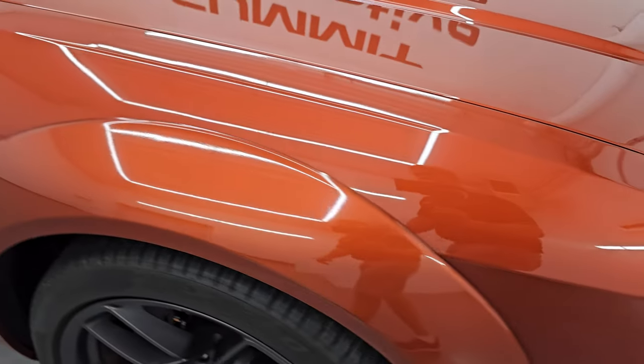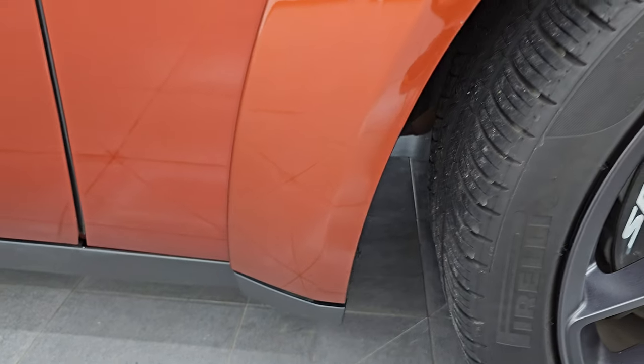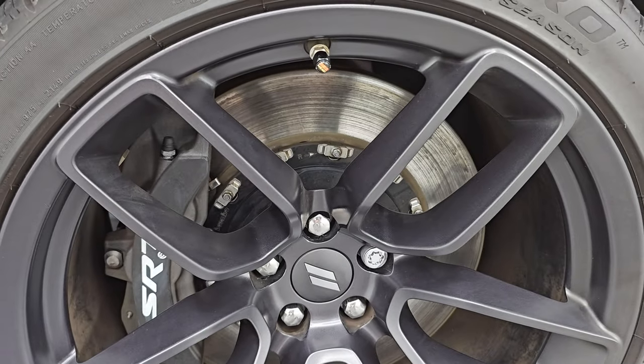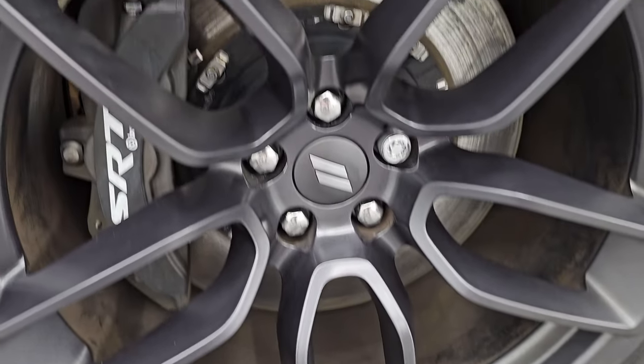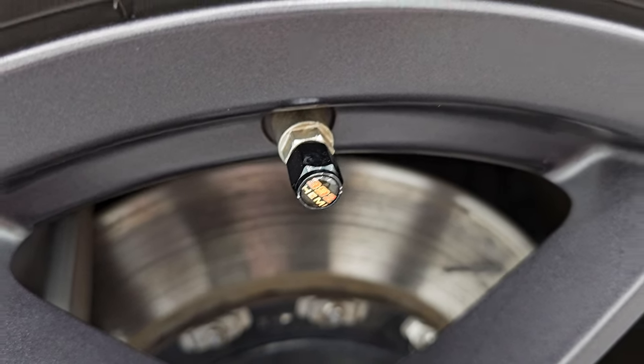The passenger's side front fender is in excellent condition as well — no dents, no dings, no scuffs, no scrapes. This passenger side front wheel is absolutely perfect; you even get the 392 Hemi valve stem covers on there.